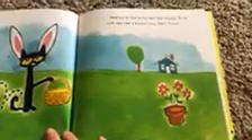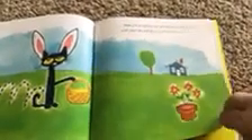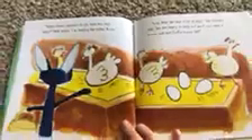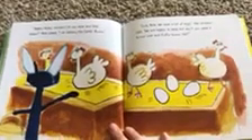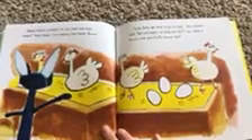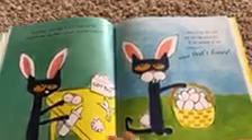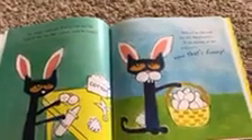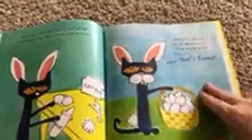So Pete put on the bunny ears and he thought, a cat with ears? Like a bunny? Now that is funny! Happy Easter, chicken. Do you have any eggs today? Pete asked, I'm helping the Easter Bunny. Sure, Pete. We have lots of eggs, the chicken said. We're happy to help. But don't you need a bunny nose and a fluffy bunny tail? The chickens were right — a bunny nose and tail would be neat. Then Pete's costume would be complete. Put on this nose and tail like a bunny. A cat dressed up like a bunny — now that's funny!